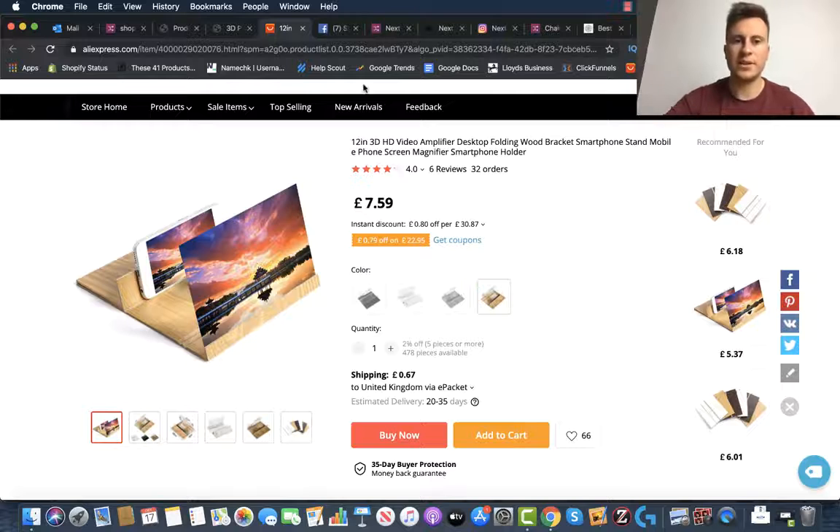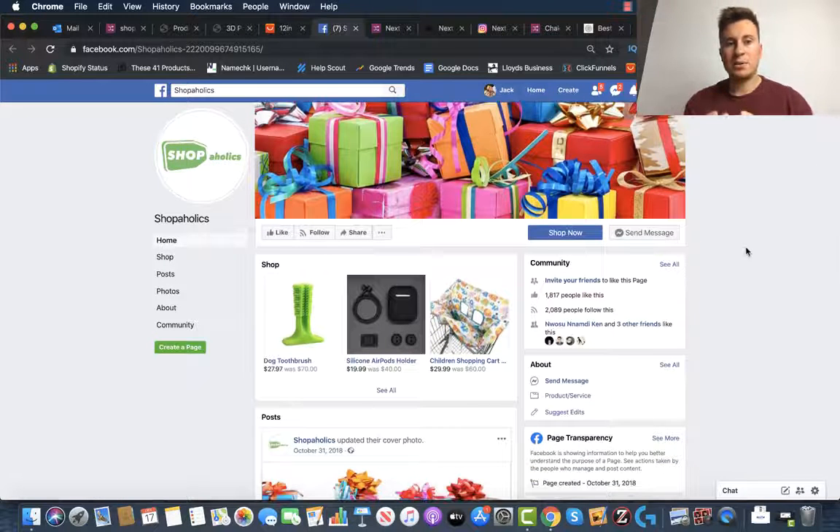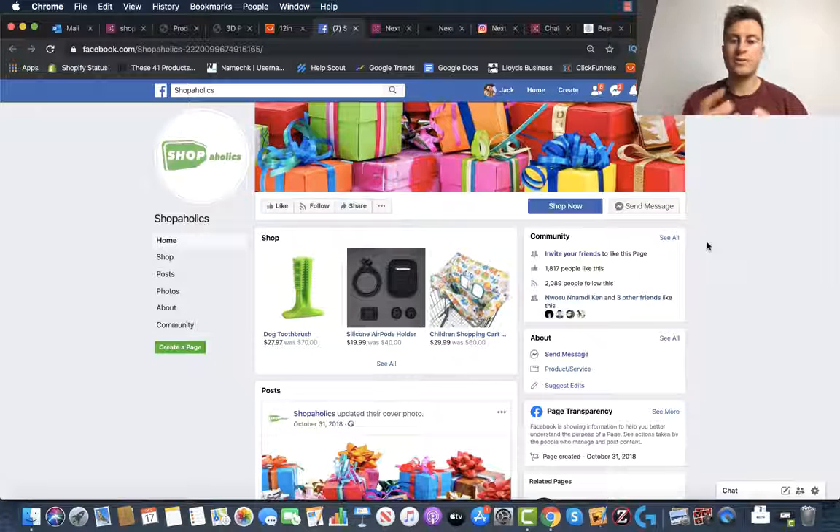The next thing I want to show you is their Facebook page. I'm a big believer that the more followers and likes you can have on your social pages the better, because it provides social proof. But these guys actually illustrate the fact that you don't need a ton of followers to be successful — they have just 2,000 followers and 1,800 likes. If your page hasn't got many likes, that won't be the deciding factor between failing and succeeding, so don't worry about it too much.